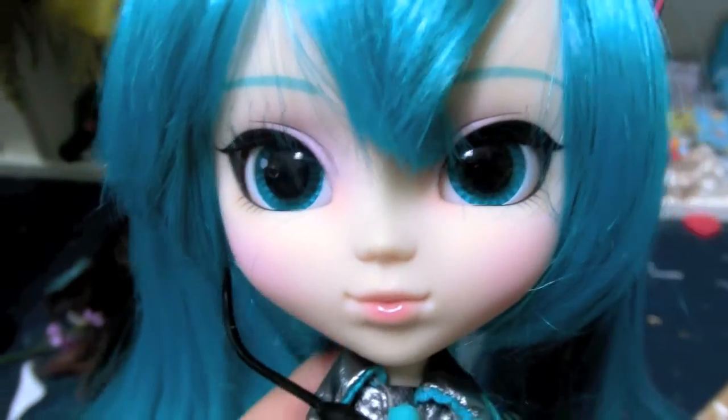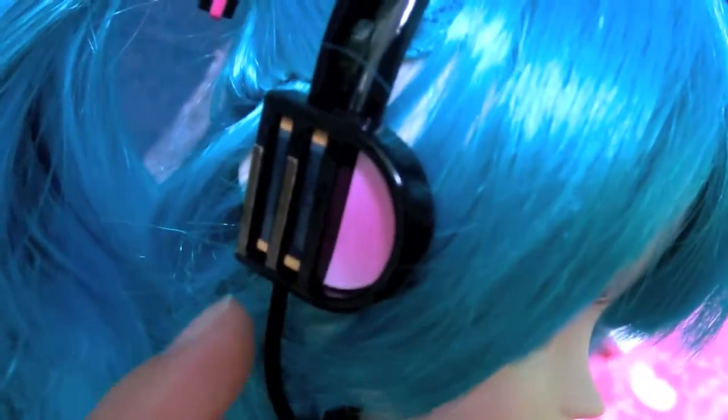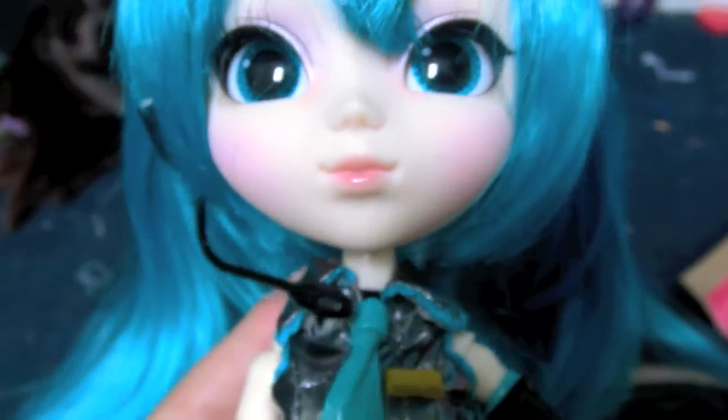So here she is, my cute little Miku Hatsune. She has little headphones which I find so adorable with the little microphone. I read somewhere that you want to be careful that this doesn't rub against her face, otherwise it will leave a black scuff mark. I want to show you how long her hair is — it's longer than the ground she stands on, just that long!